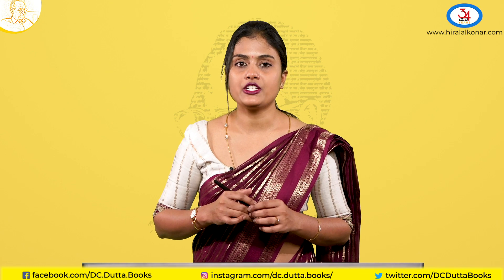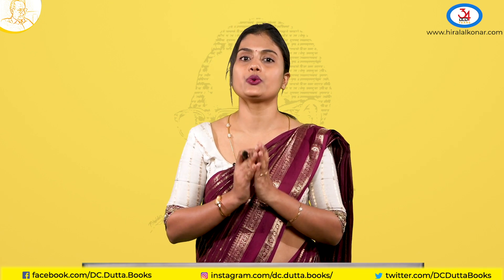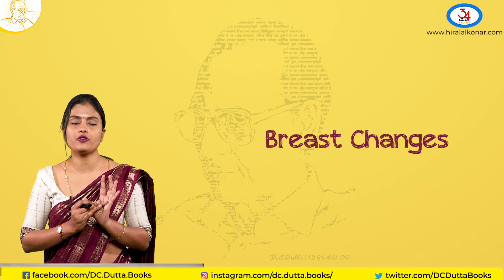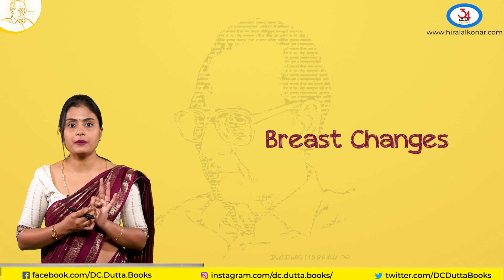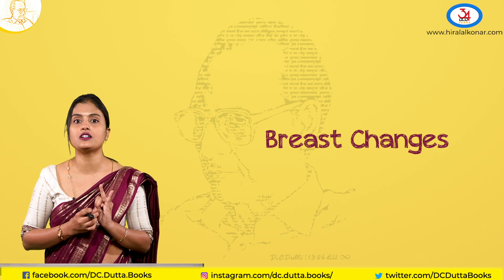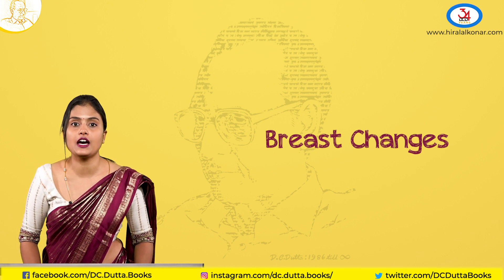Coming to the examination, there are certain signs in the first trimester which you can see to confirm pregnancy. Starting with the breast, you can see enlargement of the breast, hyperpigmentation of the areola and the nipple, and you can see Montgomery's tubercles, which are more prominent in darker-skinned women.